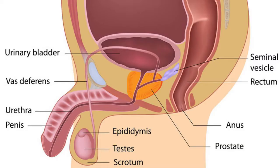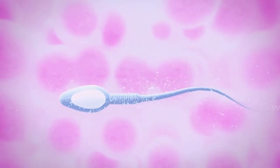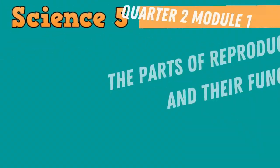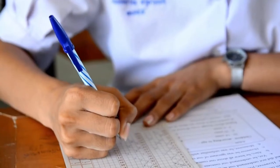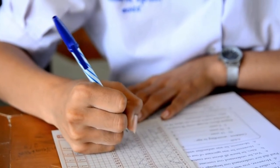In our previous video, we discussed the parts and functions of the male reproductive system. We also learned that the male reproductive system is responsible for producing sperm cell, which is the male reproductive cell. In this video, we are going to learn the parts and functions of the female reproductive system. And at the end of the lesson, we are going to have a checkup quiz to check on your learning.